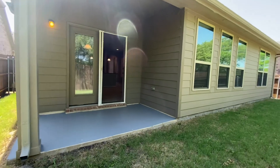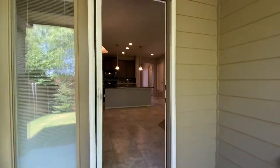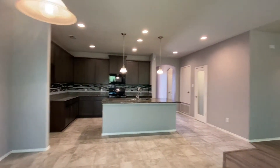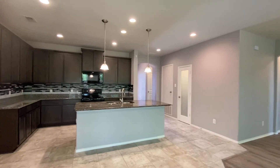And this concludes our tour. My name is Rob, I'm with First Choice Property Management. Look us up online. View this property and others at Fort Worth Property Management dot com. Thank you for watching.